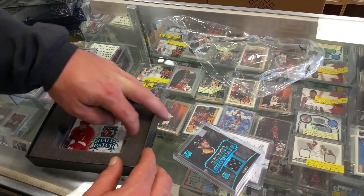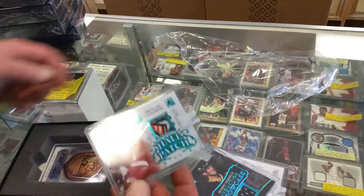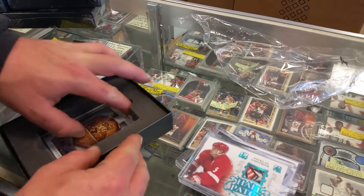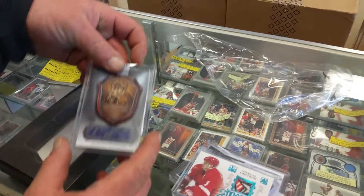Next, Nicholas Lindstrom — that's out of ten. That's got a little life to it. Yeah, that's a sweet patch. And another Nicholas. Red Wings sell very well.